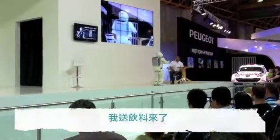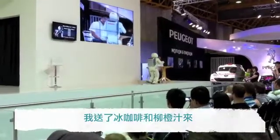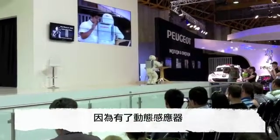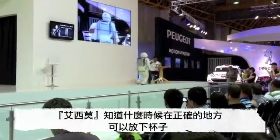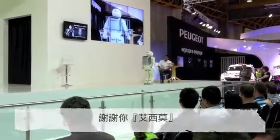Asimo arrives at the table: "I came for delivery. I brought you iced coffee and orange juice." Look at this beautiful movement. Thanks to its kinesthetic senses, Asimo knows exactly where the tray is on the table and when it can release its grasp. Thank you, Asimo.